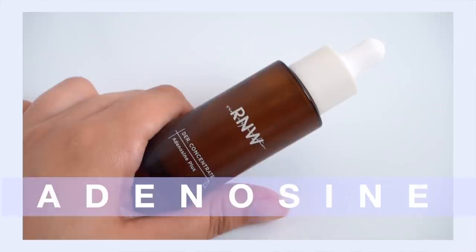Next up: adenosine, which I teased earlier. Adenosine is a cell-communicating ingredient that signals to your skin to regenerate and rejuvenate. It has great wound healing ability, can help stimulate collagen production, and helps strengthen your skin's moisture barrier — all things we want for well-aging. It's a very gentle ingredient you can use every single day, unlike vitamin C or retinol, so it's one of those supportive ingredients you want to keep your eye on in your well-aging journey.